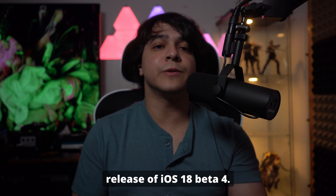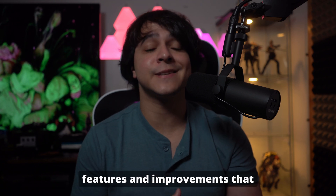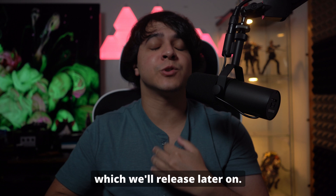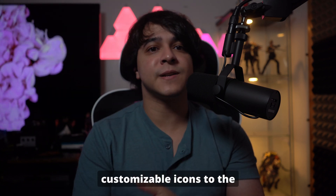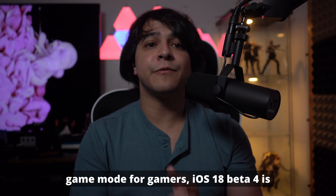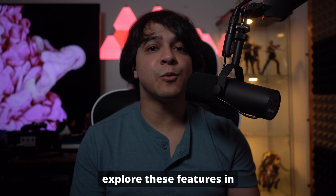Welcome to our latest video on the release of iOS 18 Beta 4. In this update, Apple introduces a host of exciting new features and improvements that promise to enhance your iPhone experience, specifically more so with the full version which will release later on. From a revamped Photos app and customizable icons to the new dedicated Passwords app and game mode for gamers, iOS 18 Beta 4 is packed with innovations.